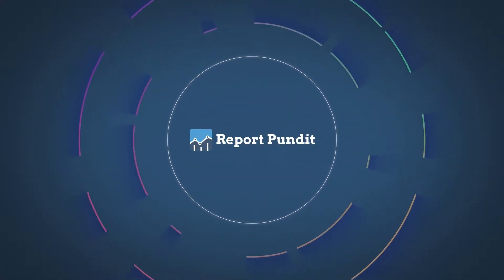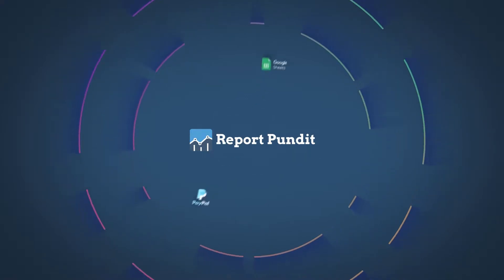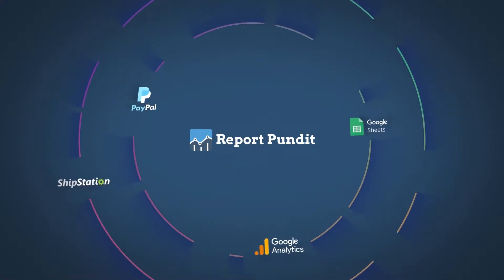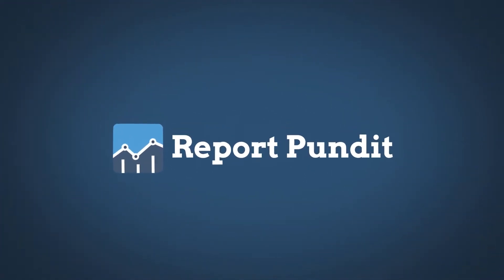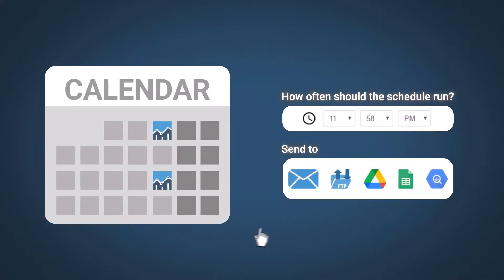Bring all the data under one roof. Integrate seamlessly with more than 25 sources including PayPal, Google Analytics, Facebook, and more. Schedule automated reports to deliver the data when you need it, how you need it.